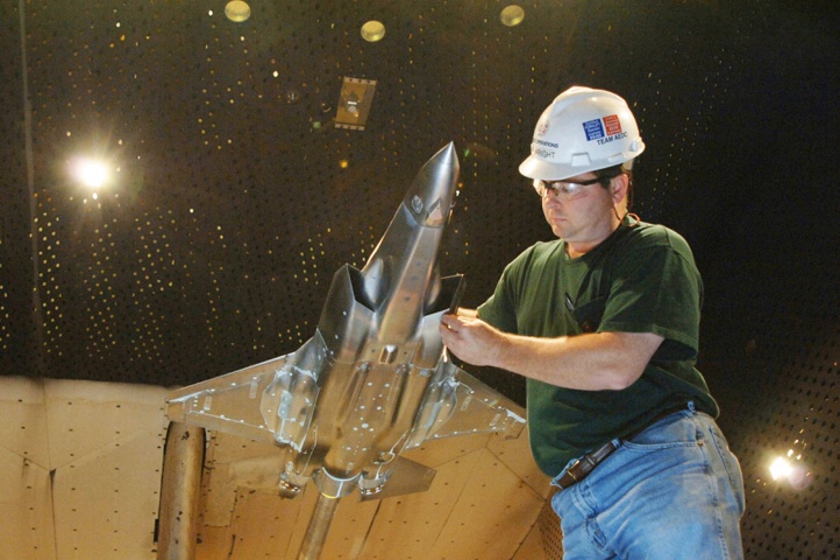AEDC is an Air Force Materiel Command organization managed by the Air Force but operated largely by a contractor workforce. While AEDC's primary location is in Tennessee, it also operates two geographically separated facilities: the Hypervelocity Wind Tunnel 9 in Maryland, and the National Full-Scale Aerodynamics Complex (NFAC) in California. AEDC's economic impact to the local area for fiscal year 2008 exceeded $728 million.